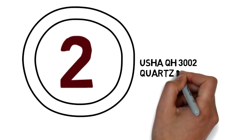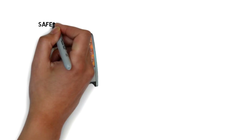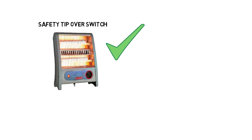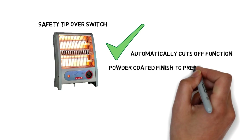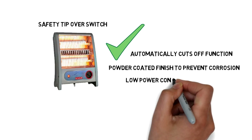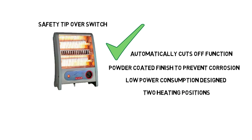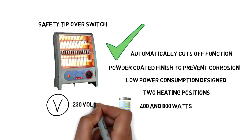Usha QH300 2 Quartz Room Heater. It has a Safety Tip Over Switch so it's safe from any electric shock. It also has an automatically cut off function when overheated. It has a Steel Powder Coated finish to prevent corrosion. It comes with Low Power Consumption Design. There are 2 heating positions to suit your comfort. Its Power Supply has 400W and 800W and Operating Voltage is 230V.